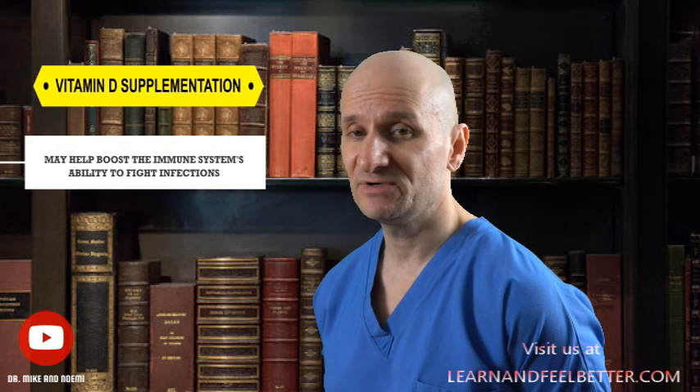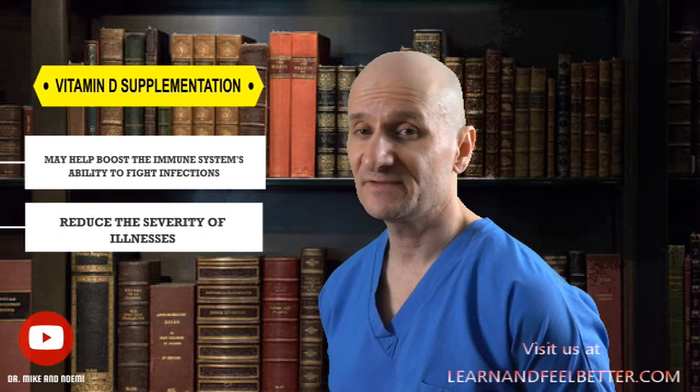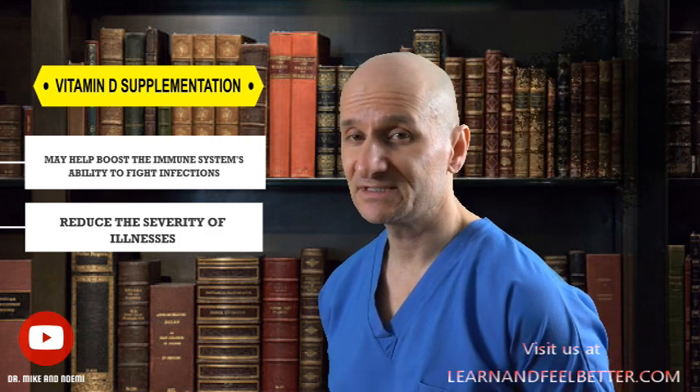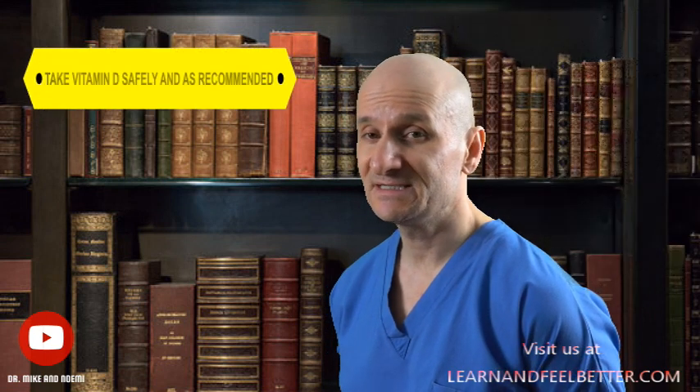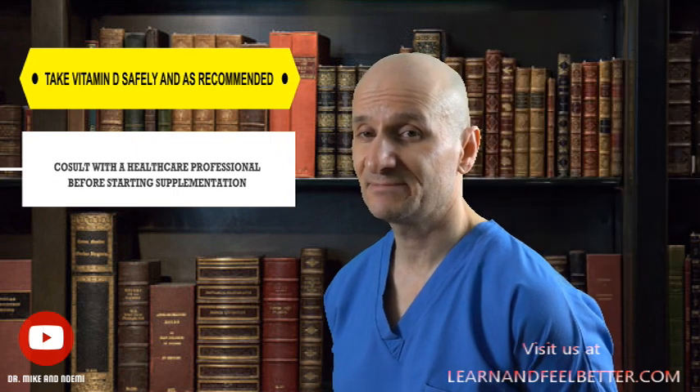To summarize, current research suggests that vitamin D supplementation may help boost the immune system's ability to fight off infection and reduce the severity of illnesses, especially when combined with other nutrients. It is also apparent that avoiding severe vitamin D deficiency improves immune health and decreases susceptibility to autoimmune diseases. However, it is important to take vitamin D safely and as recommended, and to consult with a healthcare professional before starting supplementation.